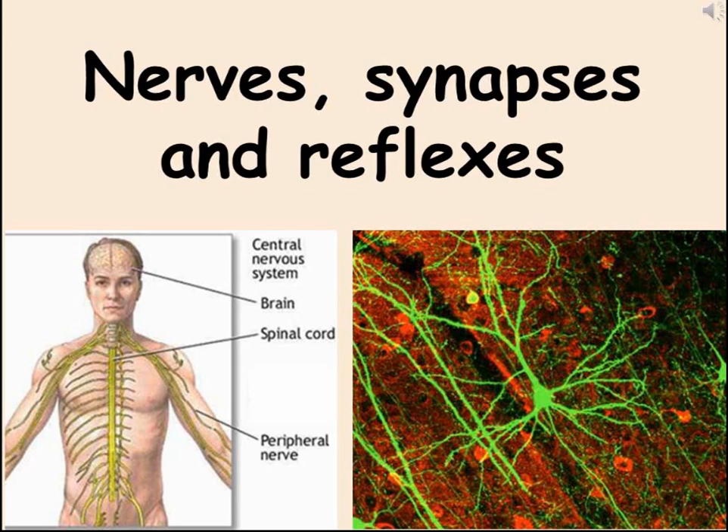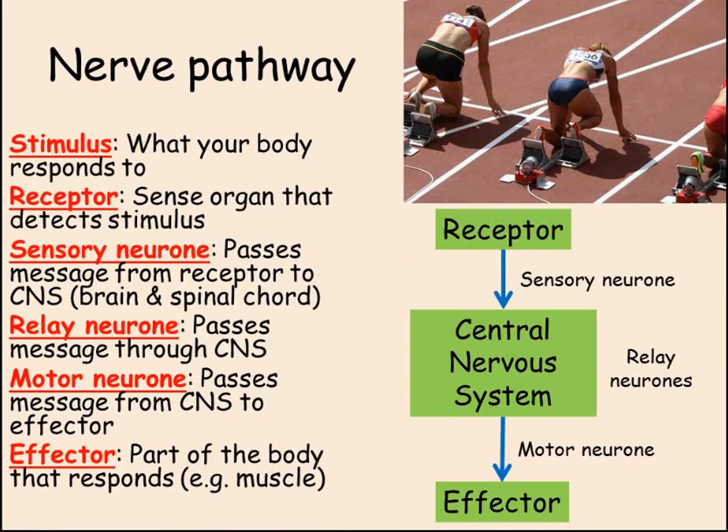Let's start by looking at the basic nerve pathway. A stimulus is something that your body reacts to. The example we're going to look at is a runner responding to the gun at the start of the race. In this case, the stimulus is the sound of the gun. The receptor is the part of the body that detects this stimulus — in our example, the ears. Other receptors include touch sensors in the skin, the eyes, nose,